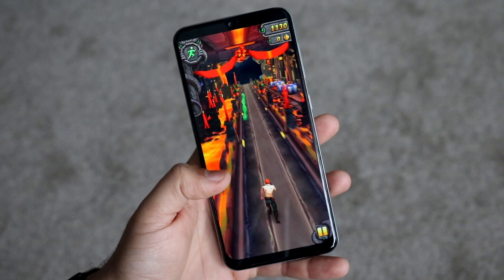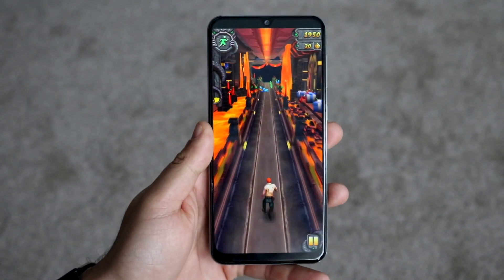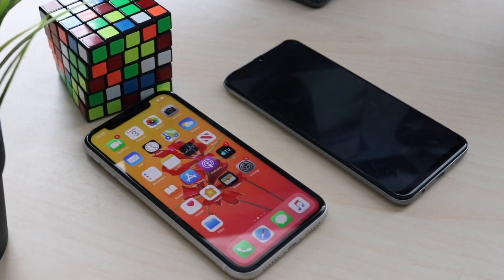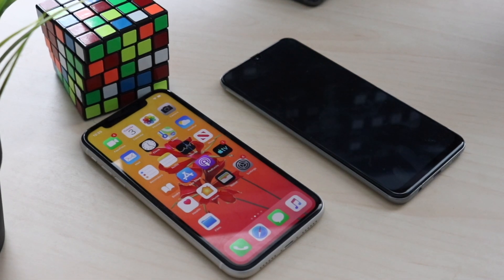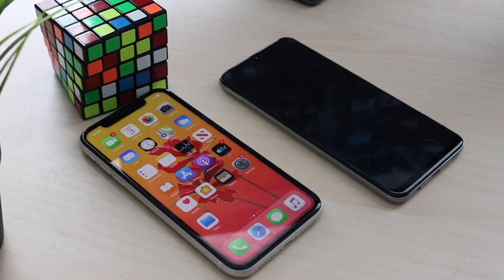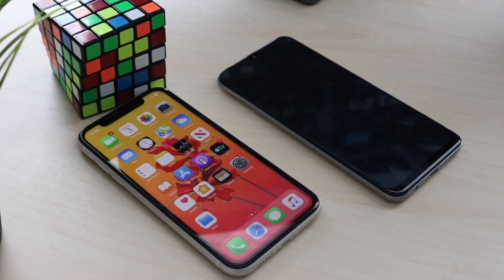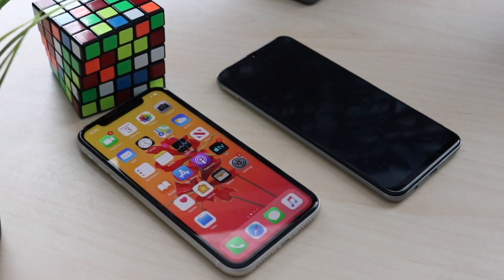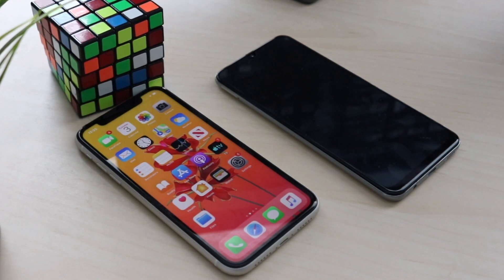The Samsung Galaxy A30 came out around February/March; the iPhone 11 came out just a couple of months ago. Both phones reach different demographics but fill a similar role — the iPhone 11 is Apple's budget phone and the Galaxy A30 is Samsung's budget phone from their A-line. We also got some cool news that the A30 will be getting One UI 2, which I'm super happy about.